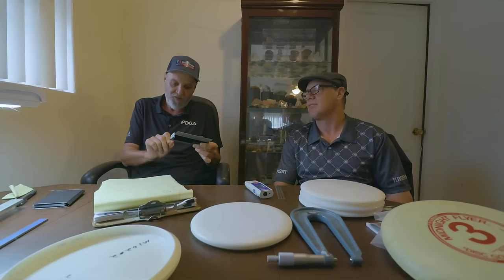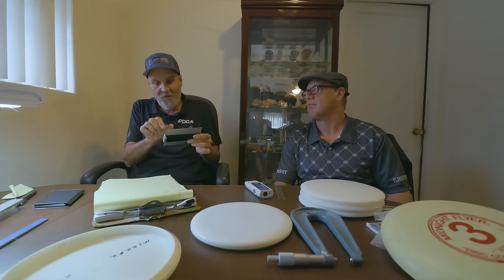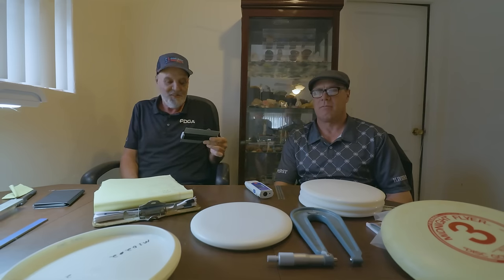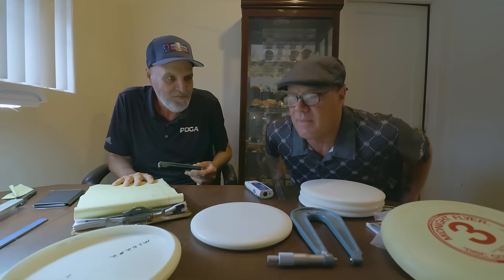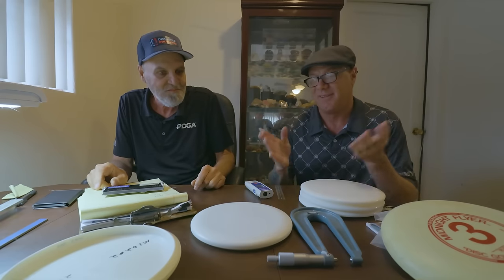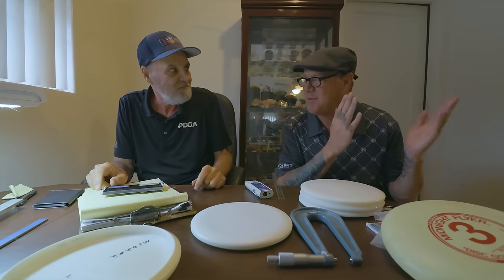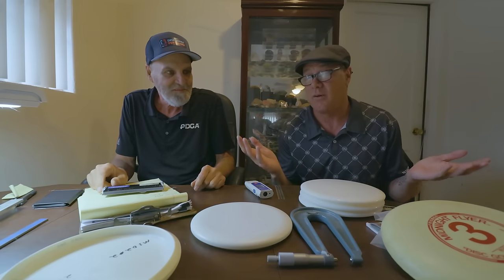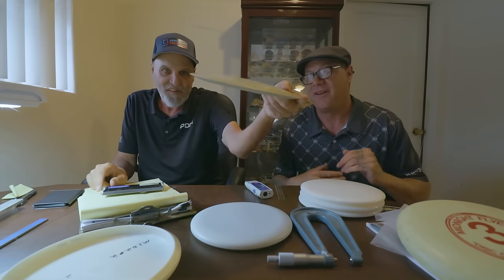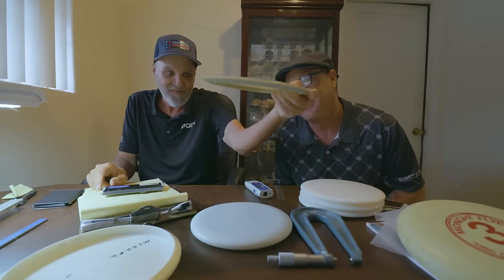I give every disc multiple chances — up to 10 times. I'll press it in one after another, measure it multiple times, and pick the reading that looks like it's going to give the best number. I give it every possible chance to pass. I knew coming here that my discs would pass because the standards are clear and we test as we manufacture. If they don't pass out of the machine, they don't go to market.